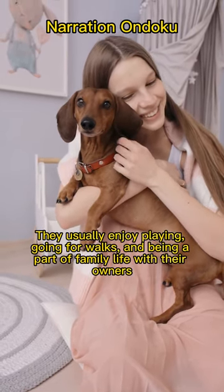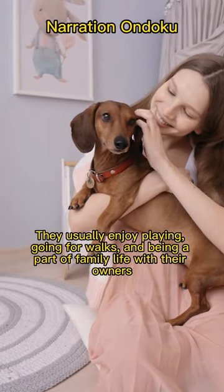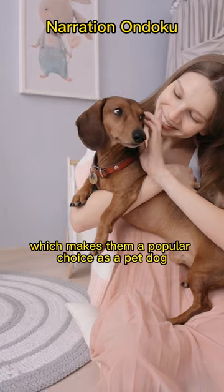They usually enjoy playing, going for walks, and being a part of family life with their owners, which makes them a popular choice as a pet dog.